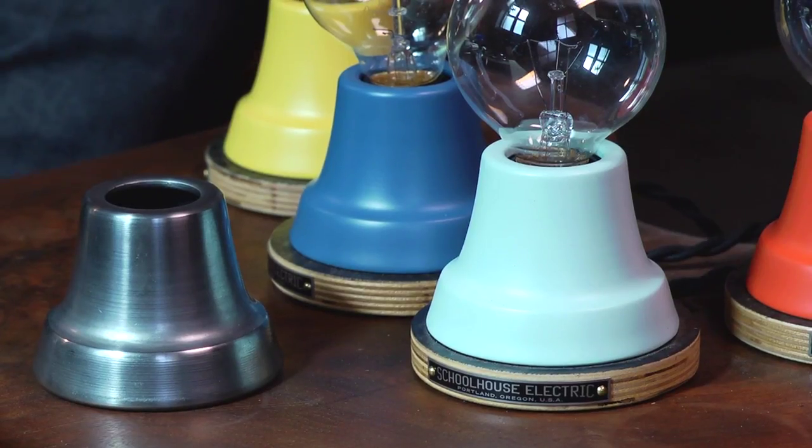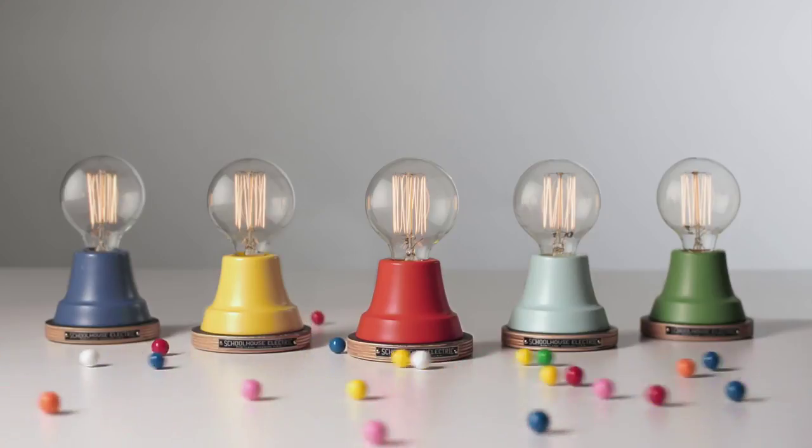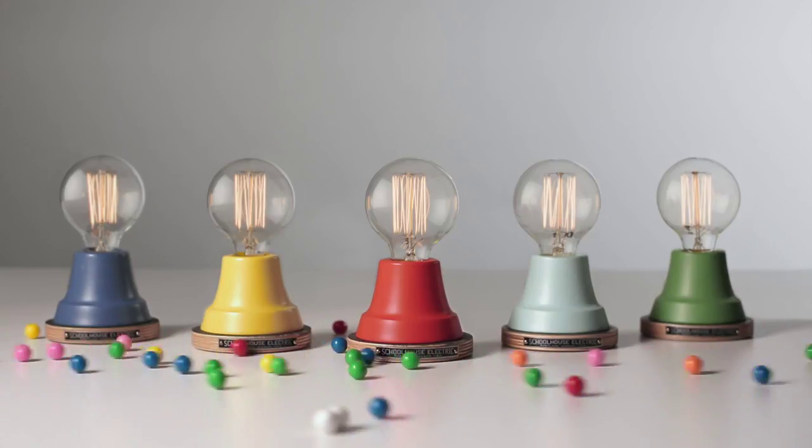What inspired us about bringing these colors to the line this spring was this notion of candy in a candy jar, or sort of like flowers in a garden. They're optimistic, and yet they're small, so it's nice to have little pieces of optimism around you.